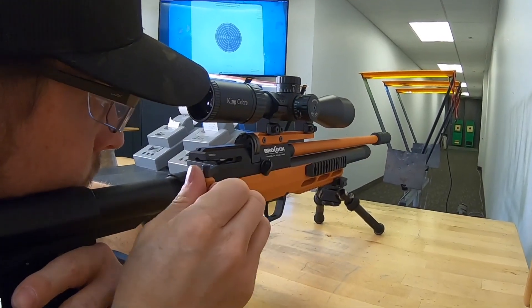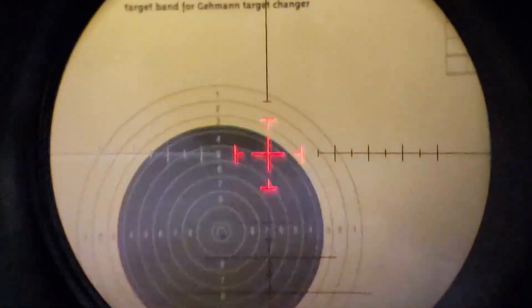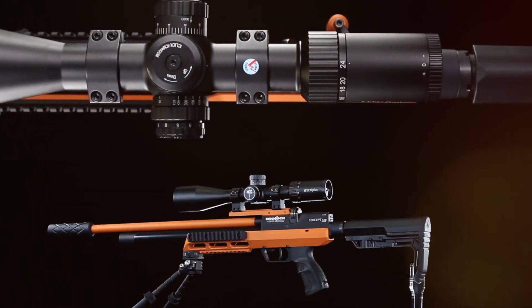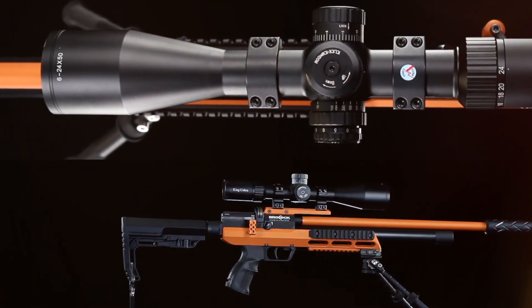It boasts the latest side lever cocking system for smooth ease of use. The heartbeat of the Concept XR is an all-new floating hammer system mated with the renowned Huma regulator for maximum shots per fill and extremely consistent velocity.